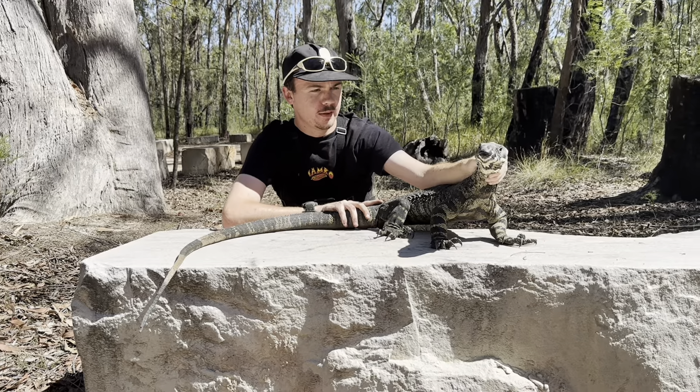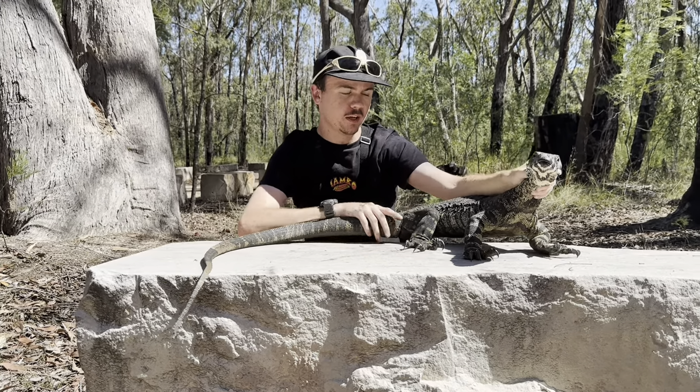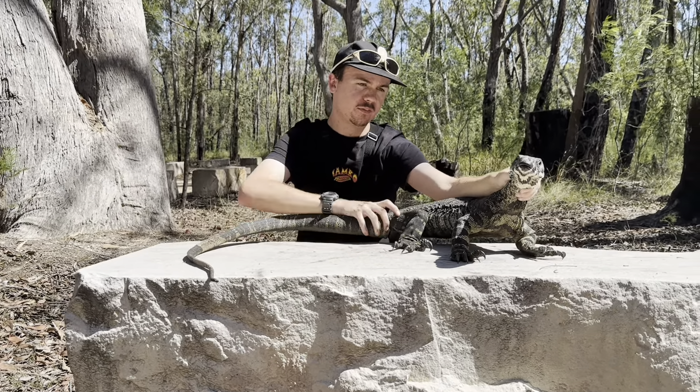I'm just having a look at his head. Sometimes you can tell by the shape of the head, and also down by the base of the tail here — this is where all the male parts would be. There'll be a bit more of a bulge there. Yep, it's a male.